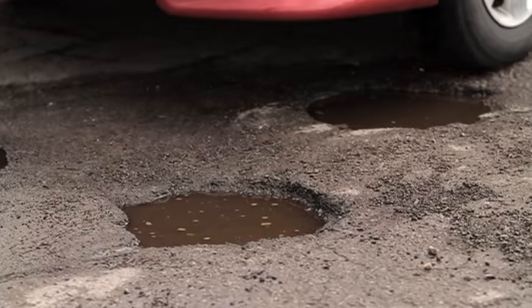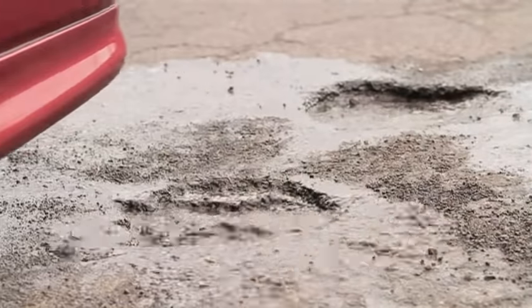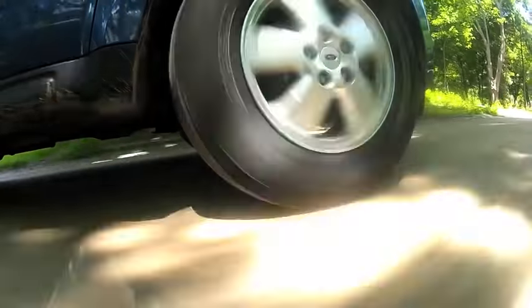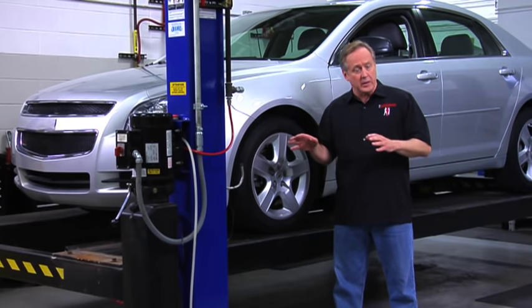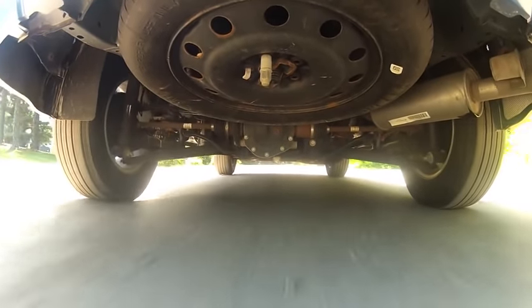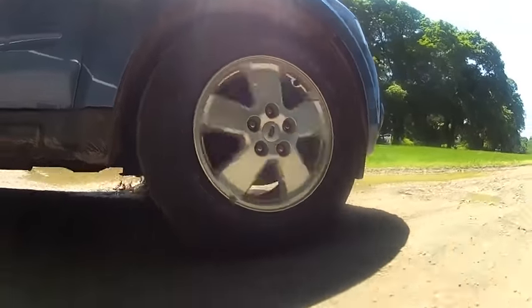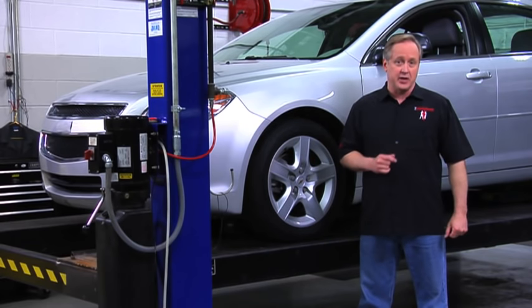When you drive over a bump or rough surface, it's actually the springs in your car that absorb the impact, not the shock absorber. Your shocks and struts are there to control the bouncing spring and help keep your tires glued to the road. When you hit a bump, your vehicle should rise and fall quickly, then stabilize after one or two rebounds. If you notice that your vehicle is continuing to rock up and down after hitting a bump, or if the suspension routinely bottoms out when going over potholes, it's a sign that you need to have your shocks or struts checked. And if they do need to be replaced, make sure to choose high-quality Gabriel shocks and struts.